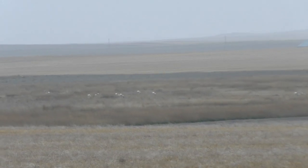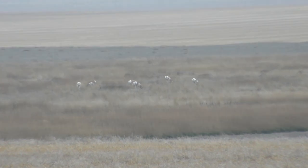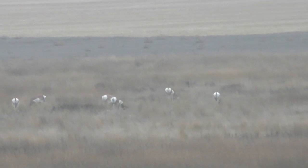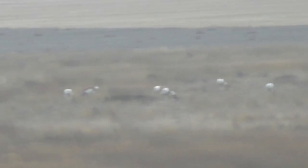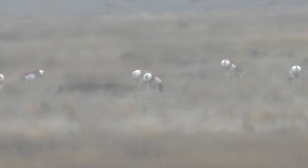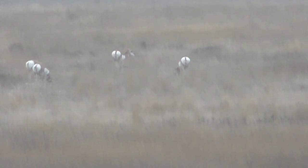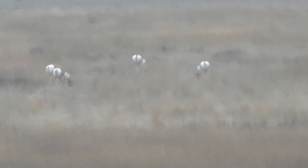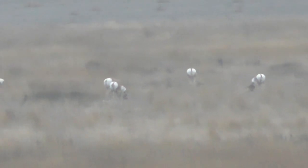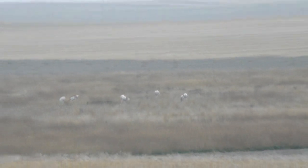Still watching this group of antelope, trying to find a buck, so hopefully we can fill the tag. It's a cool morning, pretty foggy out, and it's tough to see things.